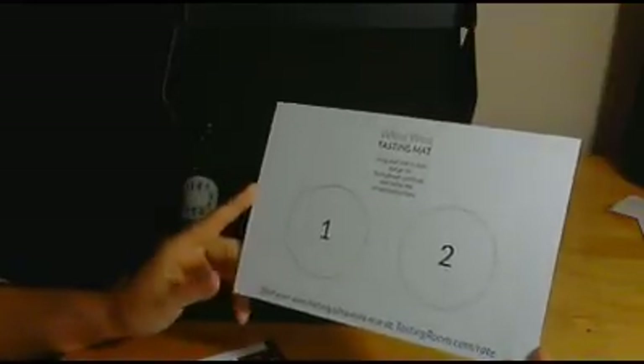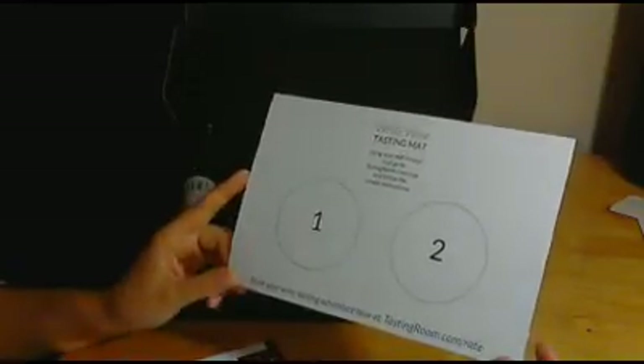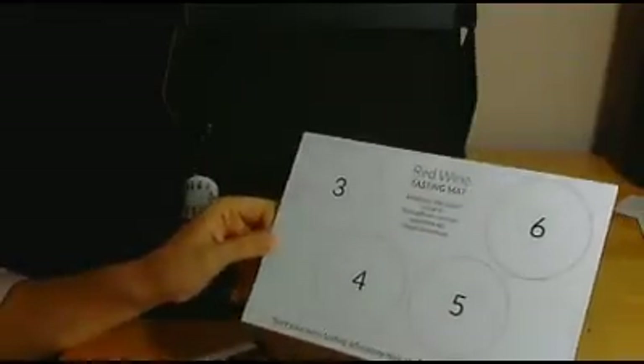And this is your white wine tasting mat. Using your mat is easy — just go to tastingroom.com/rate and follow the simple instructions. Start your wine tasting adventure now. And there's your red wine tasting mat too. It just gives you a little spot to put your bottles. Cute, cute, cute.